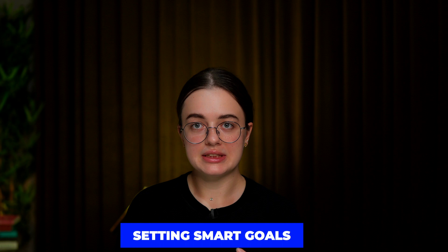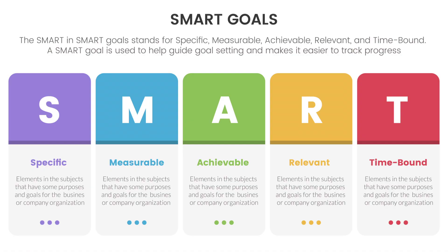Setting SMART goals: Specific, Measurable, Achievable, Relevant, and Time-bound. Breaking your tasks into clear and achievable objectives will keep you on track and motivated as you see progress toward your ultimate goal.